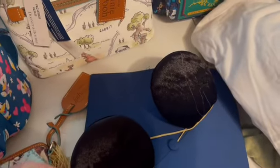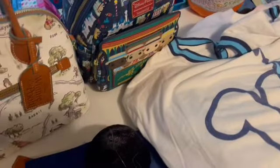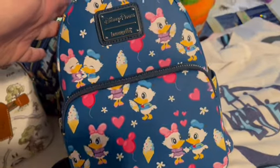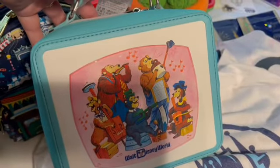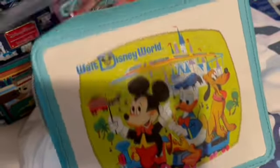I also had a request for 2022 graduation items — Class of 2022 — and I was able to pick those up, I believe for $5.99. A Dapper Dan backpack was $29.99, and I also had a request for the Daisy and Donald Lounge Fly which is $37.99. Those are all spoken for, as is the Lounge Fly lunch box, but I did want to show everybody what that looks like.